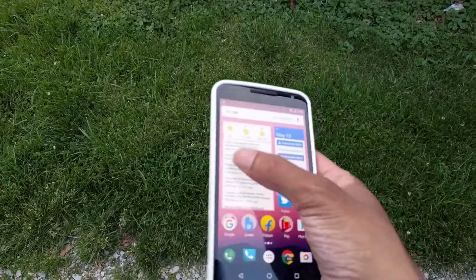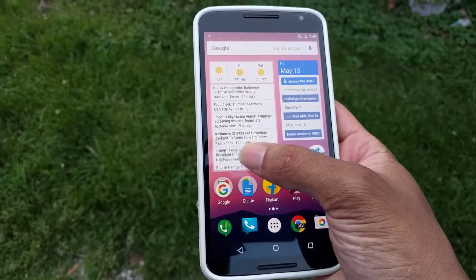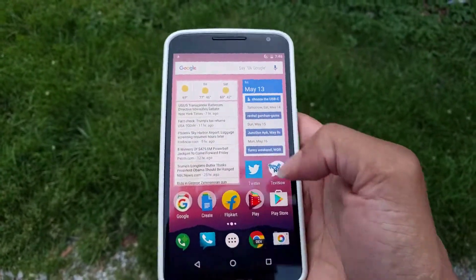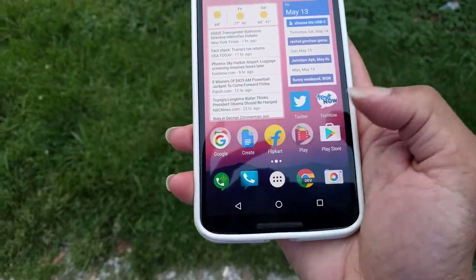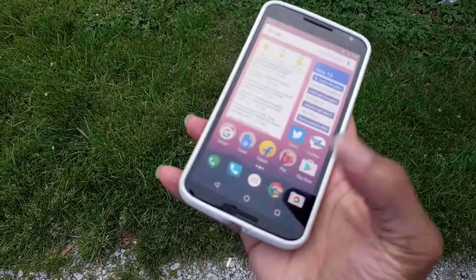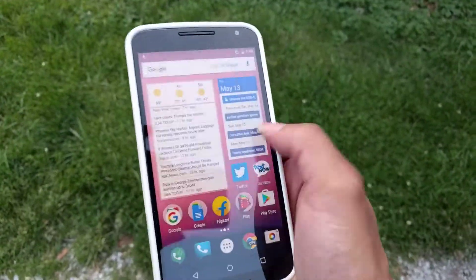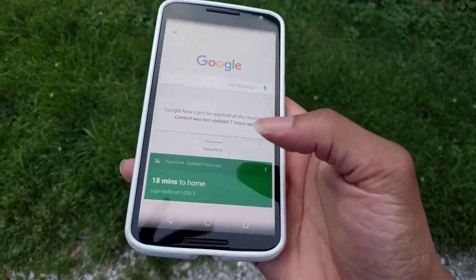I got Google News and the Weather app, I got Calendar, Twitter, TextNow, and a couple of web apps. Going in hard with Google Voice, Hangouts, Dollar Chrome Dev — I don't know why they don't make that official, but yeah.